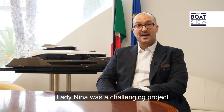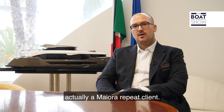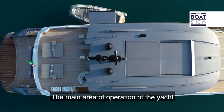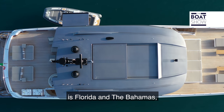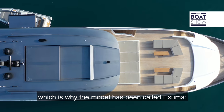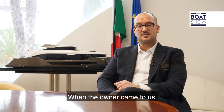Lady Nina was a challenging project for a very demanding owner, actually a Mayora repeat client. The main area of operation of the yacht is Florida and the Bahamas, which is why the model has been called Exuma — one of the most famous island groups in the Bahamas.